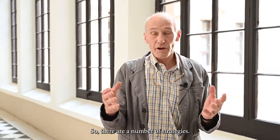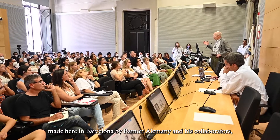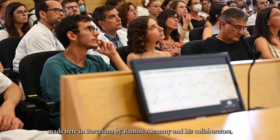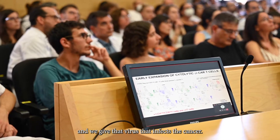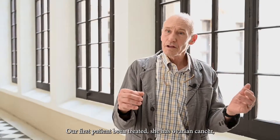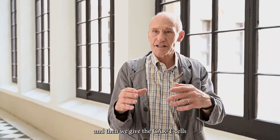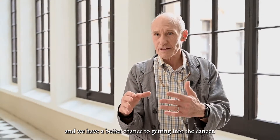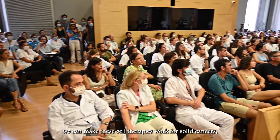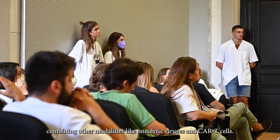There are a number of strategies. We have one actually in progress — a trial that just began. We're giving an oncolytic virus made here in Barcelona by Ramon Alemani and his collaborators. It's a virus that infects the cancer. Our first patient has been treated; she has ovarian cancer. We give the virus first to break down the moat, and then we give the CAR T cells so they have a better chance of getting into the cancer. That's one way we think we can make these cell therapies work for solid cancers — combining modalities like oncolytic viruses and CAR T cells.